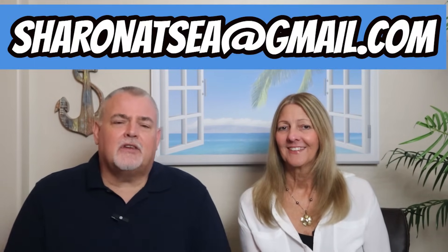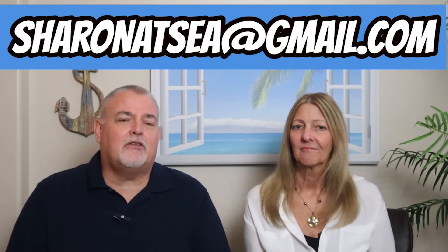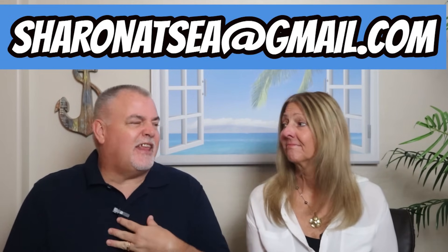That'll about wrap things up for our Seattle cruise port guide. Hopefully all this information will help you get started planning your next cruise from Seattle. If you've cruised from Seattle or visited downtown, please post your best tips and favorite places in the comments below — the more we share, the better we can help others' vacations. When you're ready to book your next cruise, contact Sharon at sharonatsea@gmail.com — she can help you plan any cruise on any cruise line to any location. If you found this video helpful, give it a thumbs up, subscribe, click the notification bell, and share with family and friends. Thanks for watching!